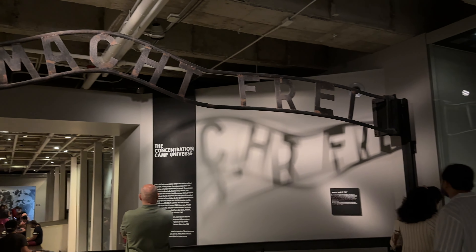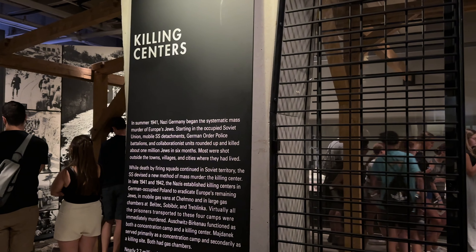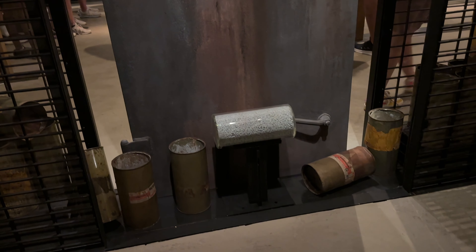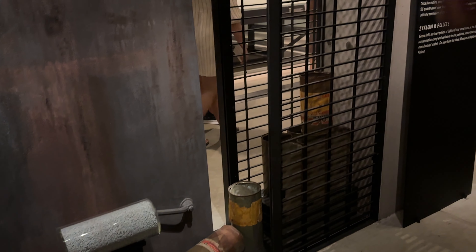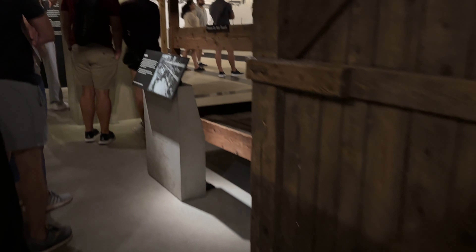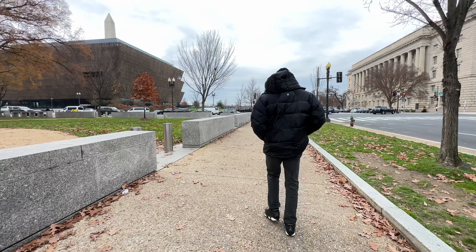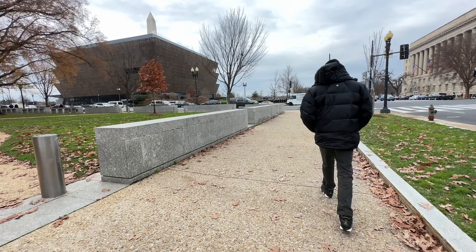Even with timed entries, these museums can be crowded — it was especially crowded in the Holocaust Museum. A great strategy is going to the end of the exhibits and starting from the back, working your way to the front, to better see things and avoid the crowds that form at the entrance. I highly recommend the Holocaust Museum and the National Museum of African American History and Culture. Bring Kleenex if you're sensitive, as these exhibits dig deep into what happened to Jewish people and Black people during the Holocaust and slavery.